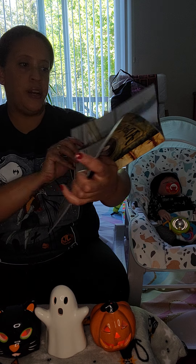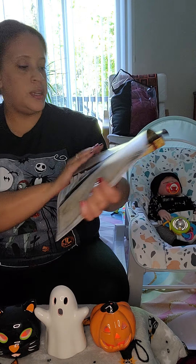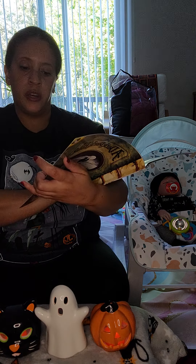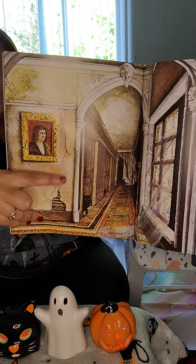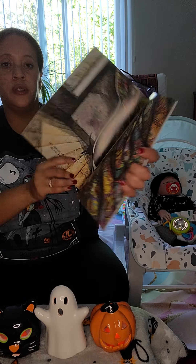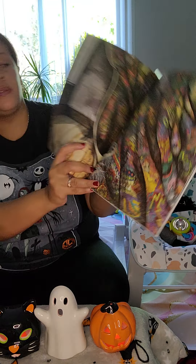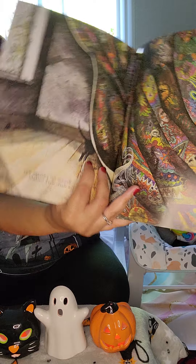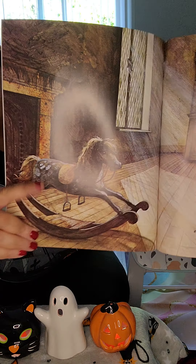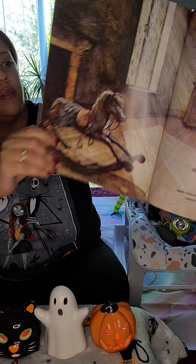Behind the door there was a dark dark hall - look, there's a spooky unicorn in the hall. There was some dark dark stairs - there goes the stairs. There was a dark dark passage - that's the passage. Across the passage was a dark dark curtain - there's the curtain, and also here's the cat, he's running behind the curtain. Behind the curtain was a dark dark room - look at the dark dark room and the rocking horse.